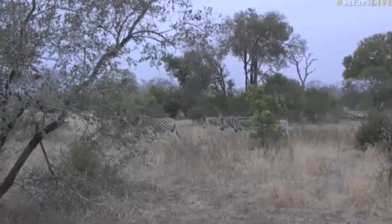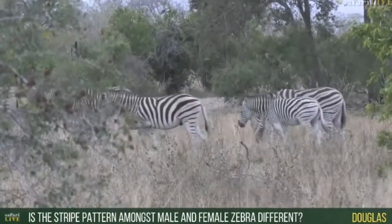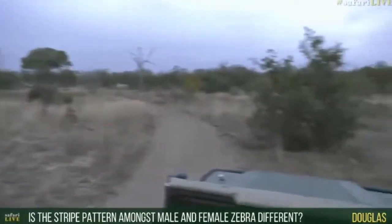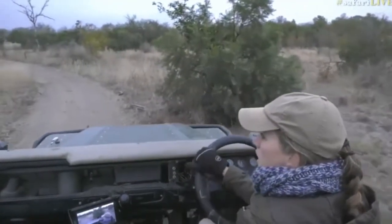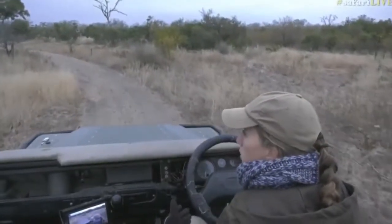Daedalus, you're wondering if the stride pattern amongst females and males is different? Well, it's different from any zebra to any other zebra. All zebras are striped differently — all of their stripes are unique to them, the pattern. So when you see a specific pattern, it's a specific individual, and then another one might have a bit of a different one.